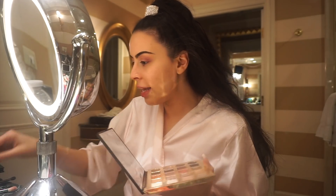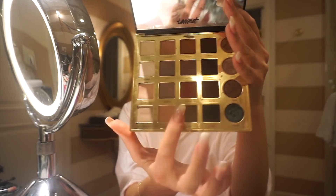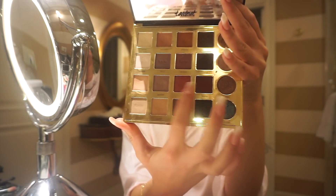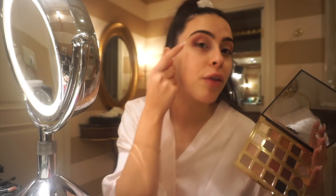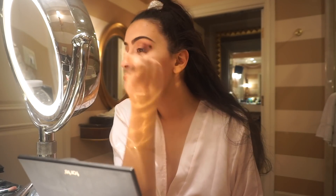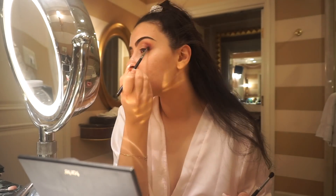I'm grabbing the Tarte palette and mixing two shades — this one and this one — and those are going in the outer corner. I already kind of started on this eye. The lighting here is really bad, so I'll show you guys the end result once I'm done.